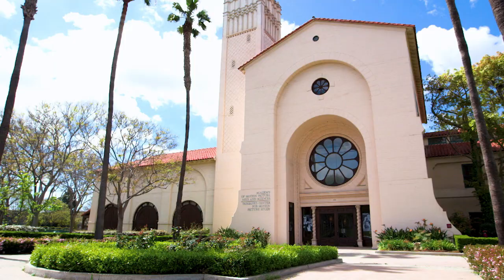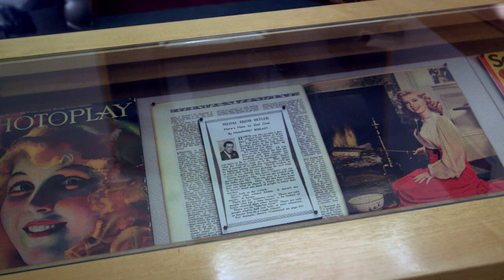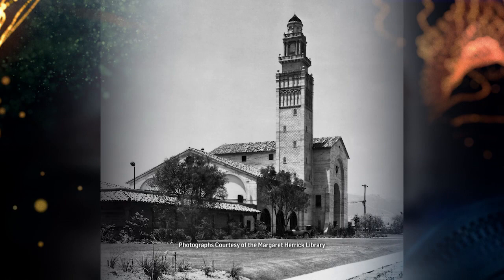The Margaret Herrick Library is the most important resource for the study of American filmmaking, especially the way that American filmmaking has developed as an industry. It was founded in the late 1920s. Margaret Herrick was the first librarian of the Academy.